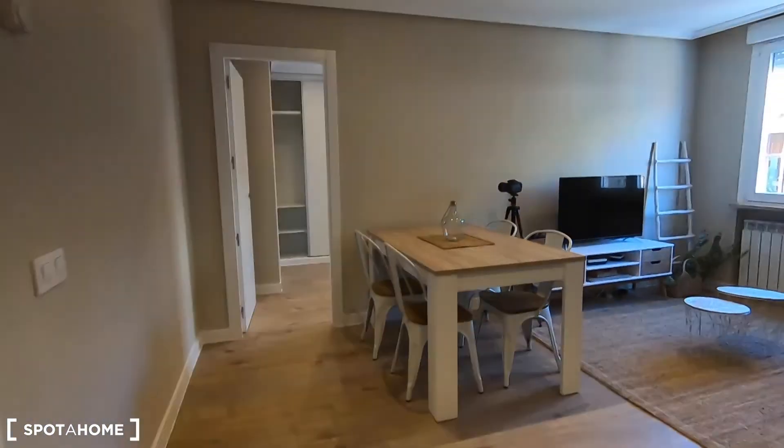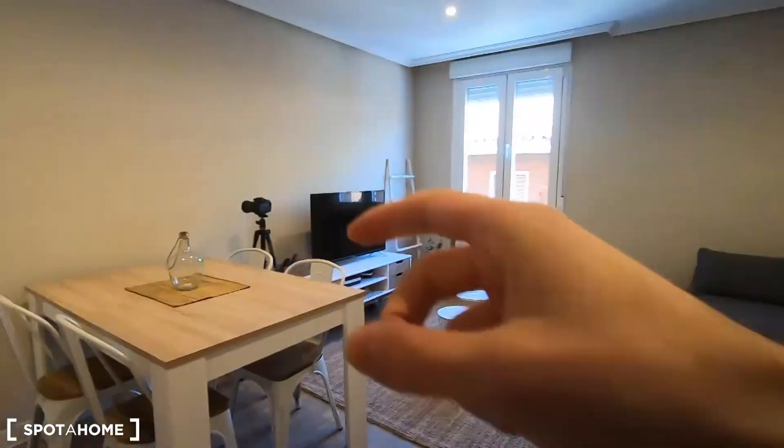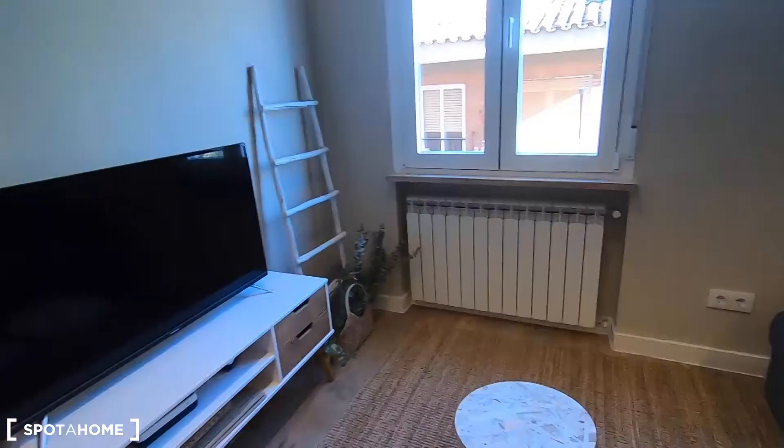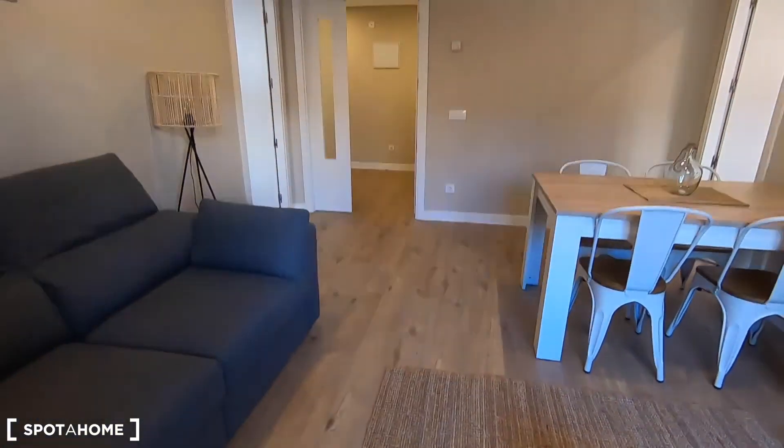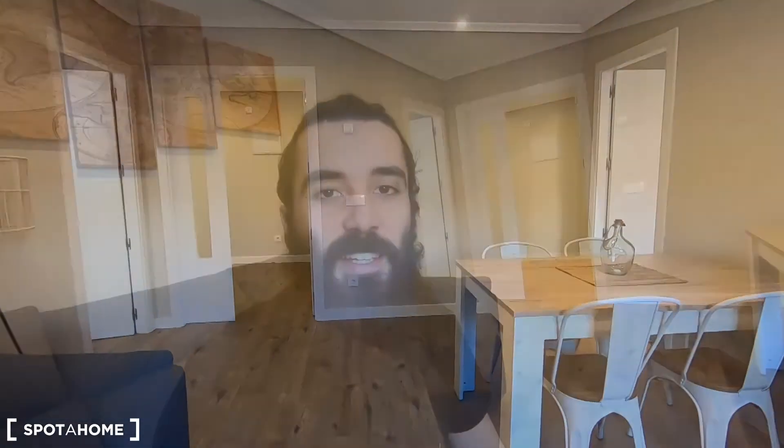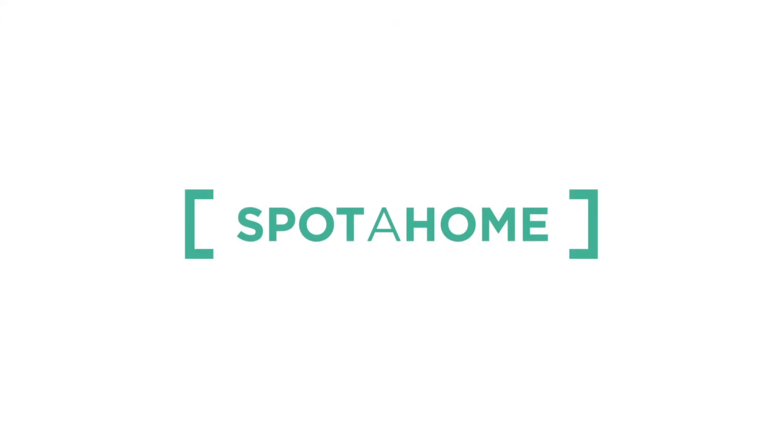Let me finish this video here in the living room because it's the most spacious area of the property. You get this beautiful dining table, huge television, and this really comfortable sofa — a wonderful space to spend time with your flatmates. That's pretty much what I can show you today from this two-bedroom apartment located in Calle de la Peña de Francia, on the second floor of a building with elevator. Remember the location — it's fantastic, really close to Lavapiés, Puerta de Toledo, or Embajadores. You get plenty of natural light because it's an exterior apartment. In total you have two complete bathrooms, a very spacious living room, and a fully equipped kitchen. If you like it, go and book it on Spotahome!